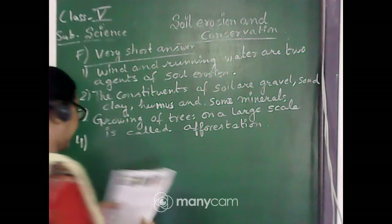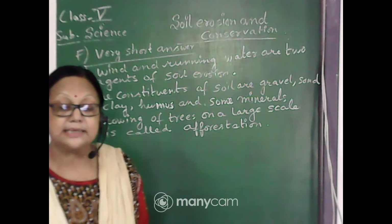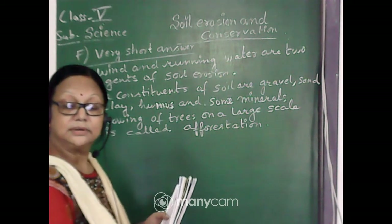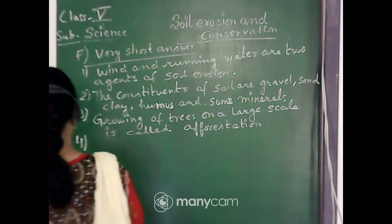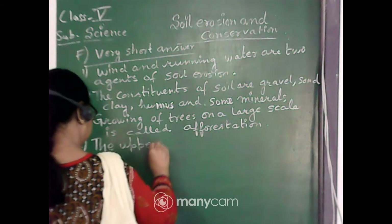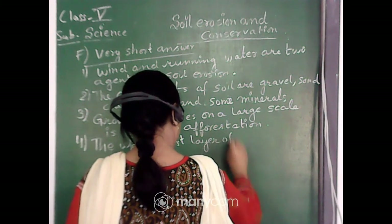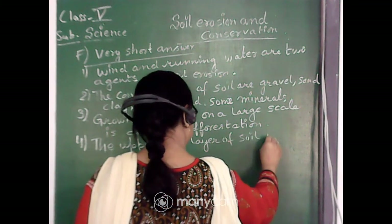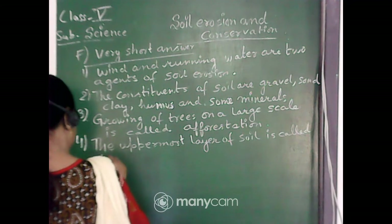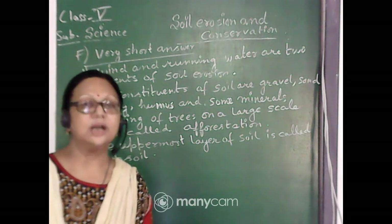The fourth question: name the uppermost layer of the soil. The uppermost layer of the soil is called topsoil.